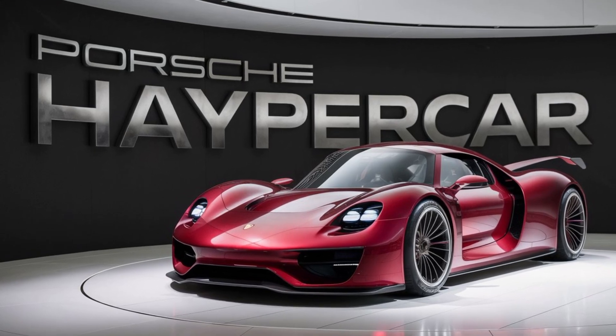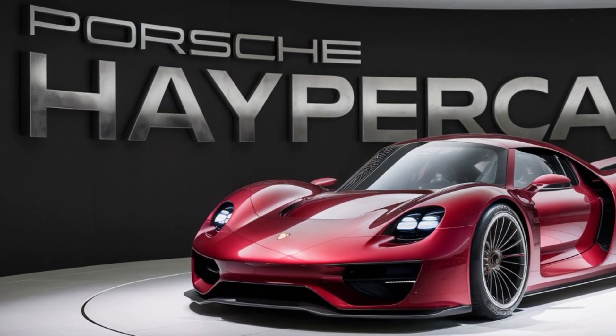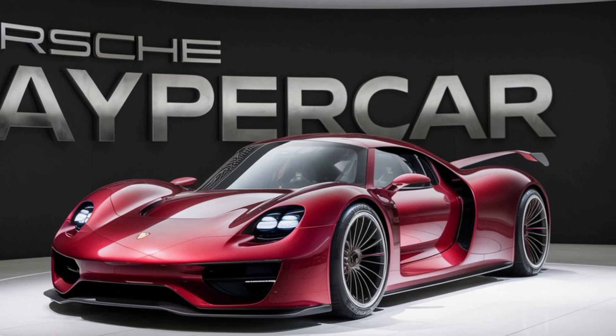Hey everyone, welcome back to the channel. Today we're diving into the future with an exclusive first look at the 2026 Porsche hypercar. This beast isn't just about speed — it's a technological marvel set to redefine performance and luxury.